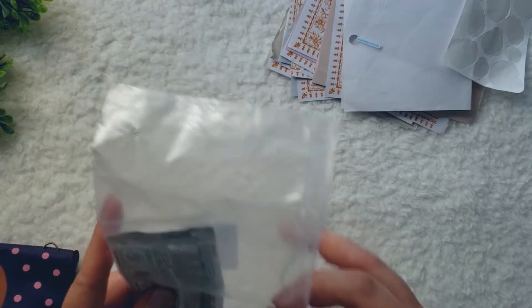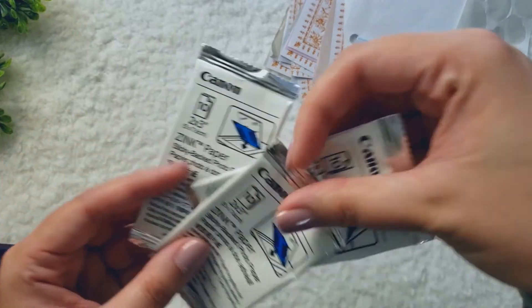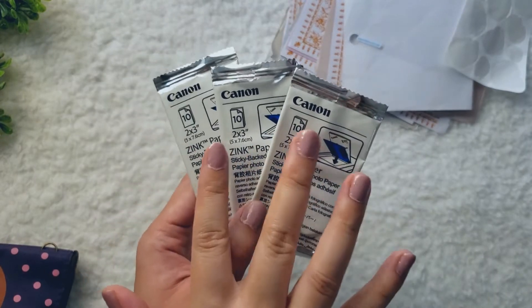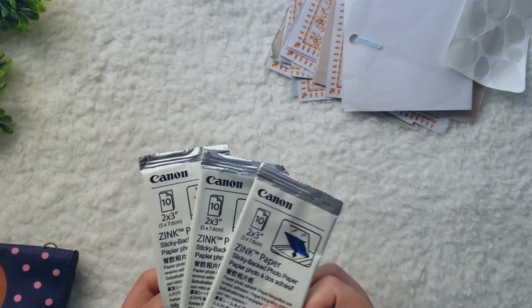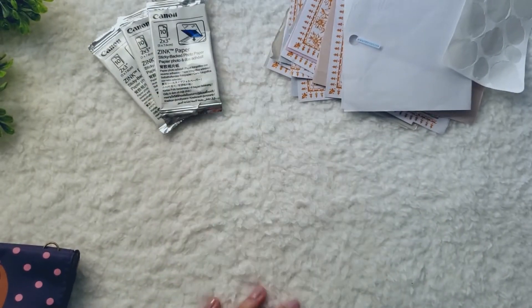I have this little baggie here with three empty Canon Zinc paper packs. I love printing out pictures and sticking them into my journals, so I went through a lot of Zinc paper. This is 30 sheets in all, so I go through these pretty quickly. I always keep a stock of these, and I think they're worth it because I love printing out memories and putting them in my journal.